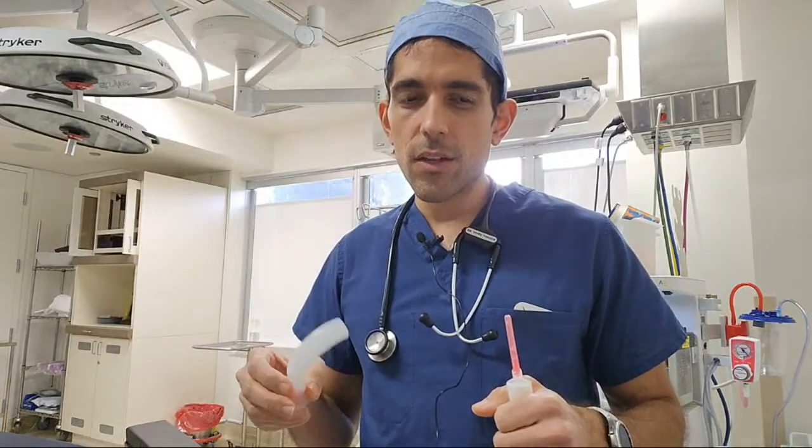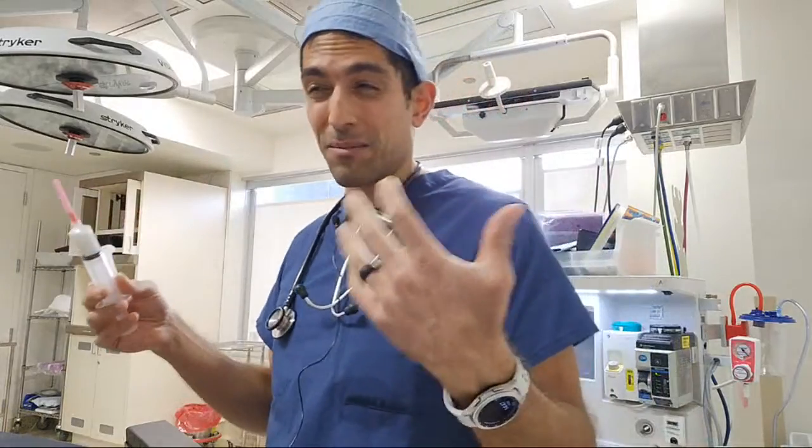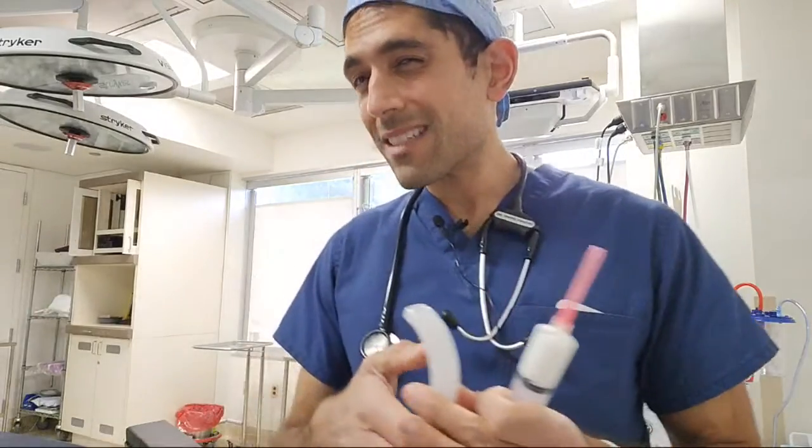Sleep apnea is very dangerous not only in surgery but outside of surgery as well. If you're having sleep apnea with low oxygen saturations for extensive periods overnight — let's say hours — you're at increased risk of cardiovascular disease, heart disease, pulmonary hypertension, and strokes.